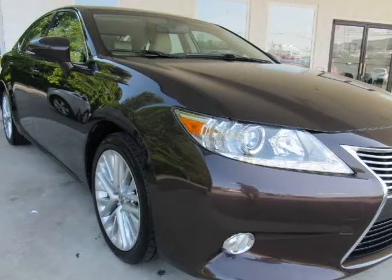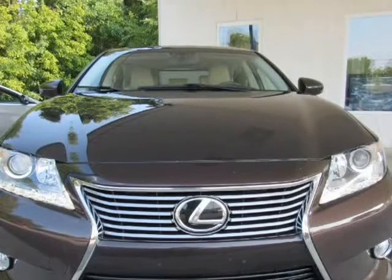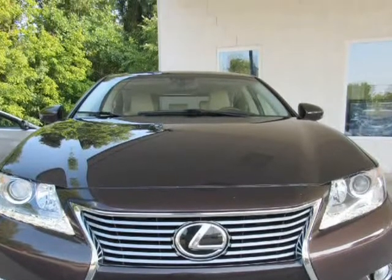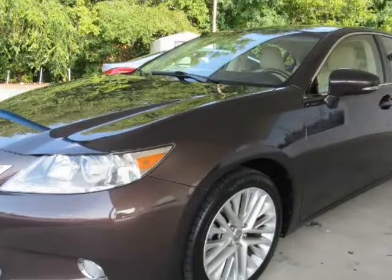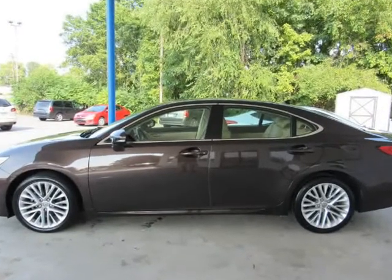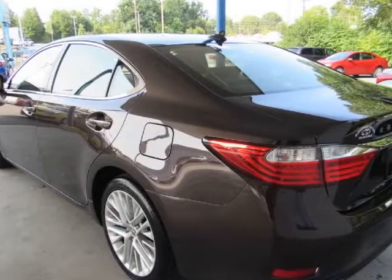This 2013 Lexus ES350 is brought to you by McCadenville Motors. We believe you shouldn't have to argue to get a fair price, which is why all of our prices are no haggle. You'll get a great car at a great price without all the stress and worries of used car sales.